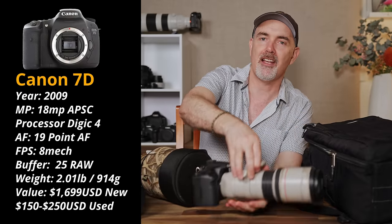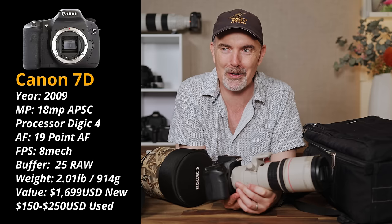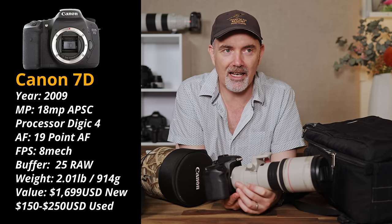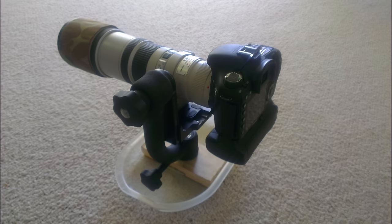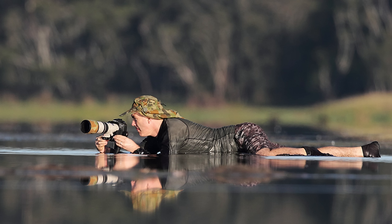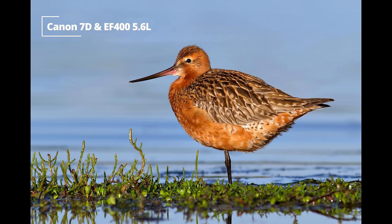With all these great lenses we need cameras to use them with. The first camera that changed my life was the original Canon 7D. I started on the 40D — a 10 megapixel APS-C — but the 7D had 18 megapixels, 19 autofocus points, and 8 frames per second. It was almost a professional-level camera at a much lower price. Together with my 400mm f/5.6 they were never separated and I was out in the field every chance I had.